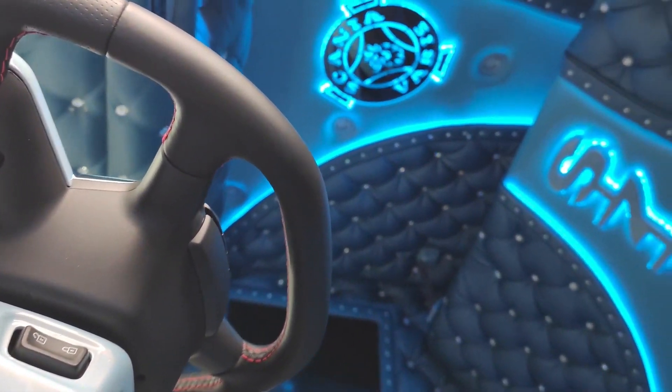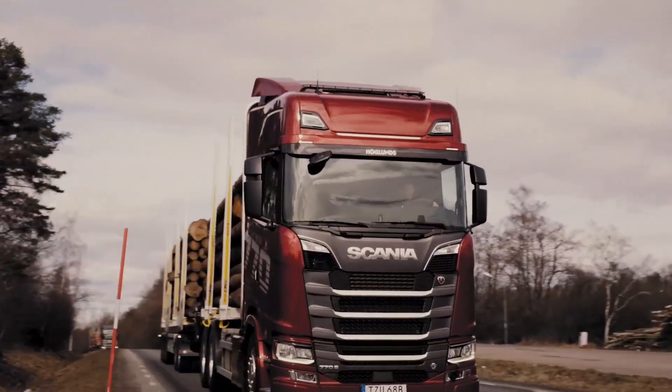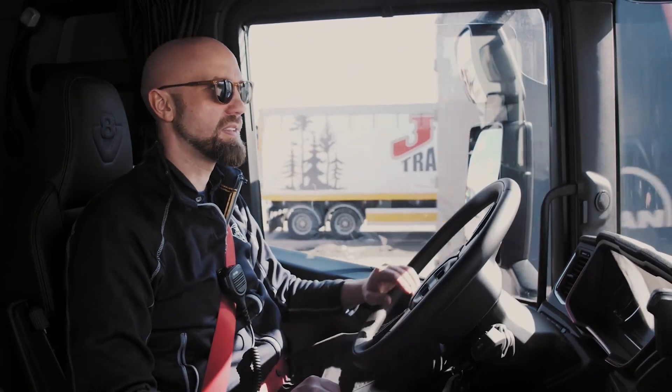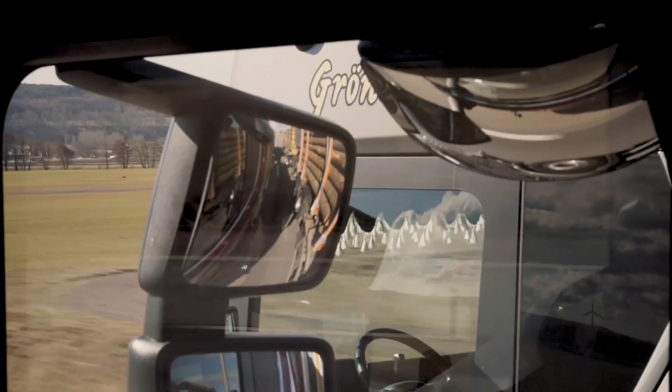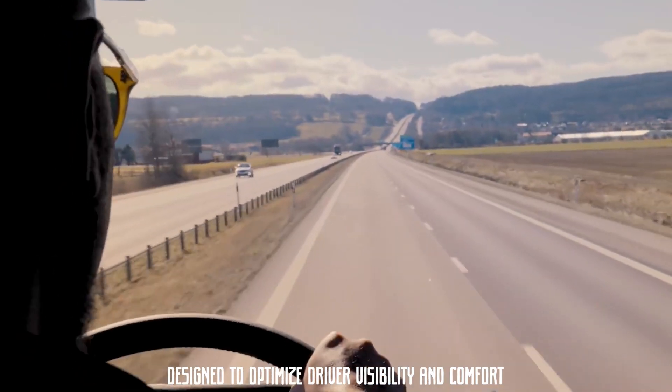Imagine a truck that's as intuitive as a luxury car and as rugged as a workhorse. That's what you get with Scania's latest lineup, where innovative design meets cutting-edge tech. These state-of-the-art trucks are equipped with numerous advanced features, such as Scania's low-entry cab design, designed to optimize driver visibility and comfort.